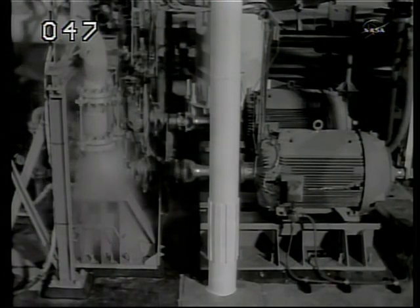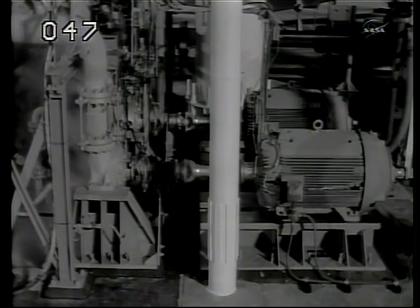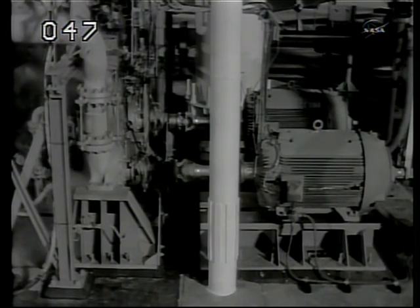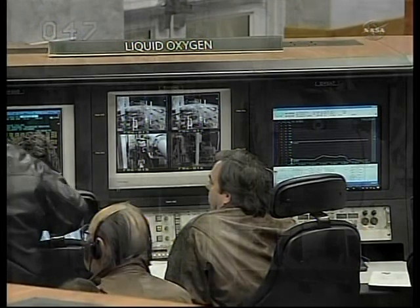We'll be bringing in Ali Mendoza, who is our external tank and solid rocket booster manager here at NASA Kennedy Space Center. She'll be talking with us in a few minutes to go over the external tank and boosters.